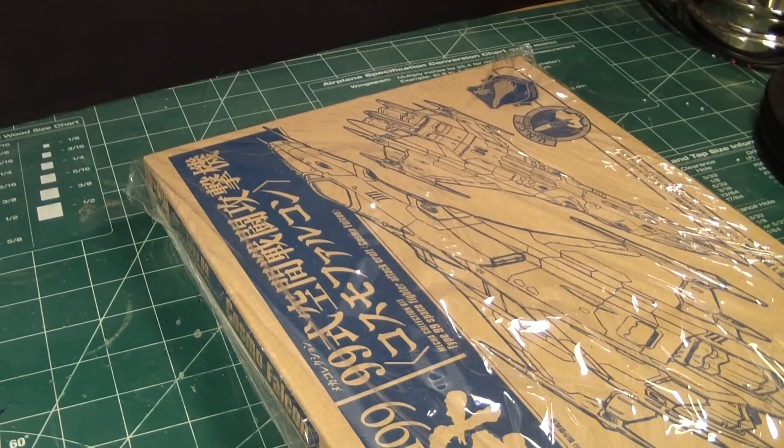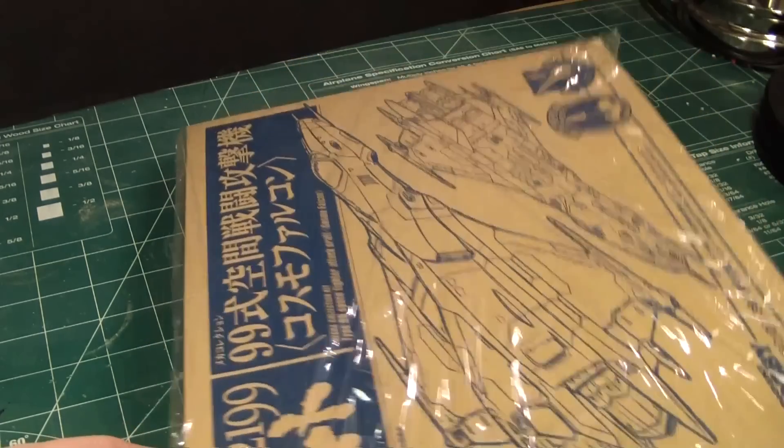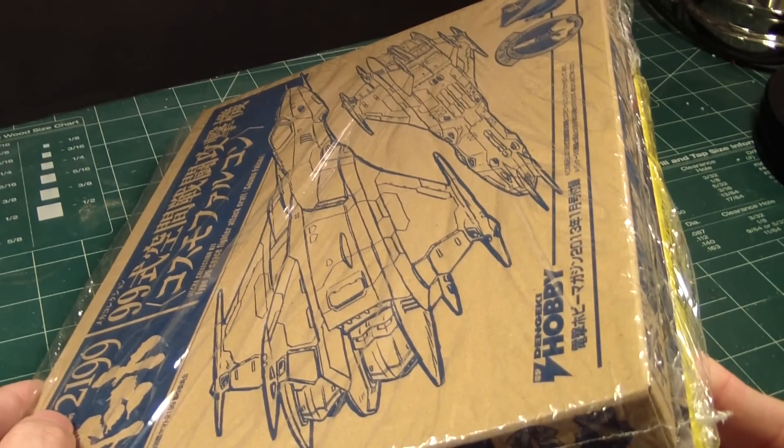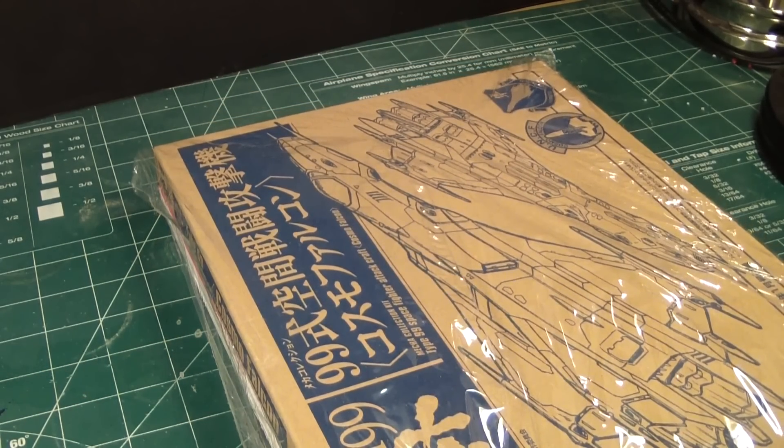What's up Gunpla Modelers, this is Strider Prime bringing you another edition of Gundam Models. Today I'm going to review the January 2013 edition of Dengeki Hobby.